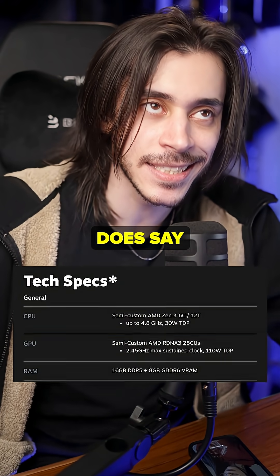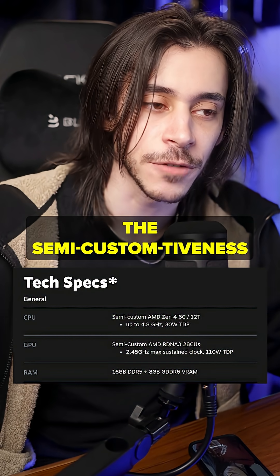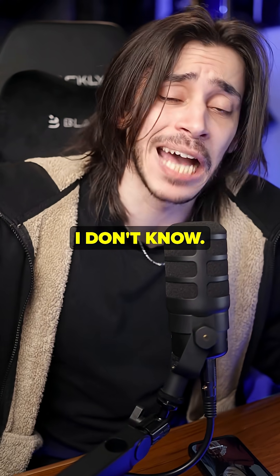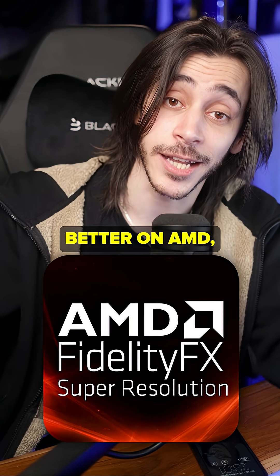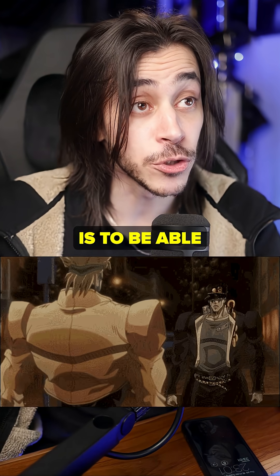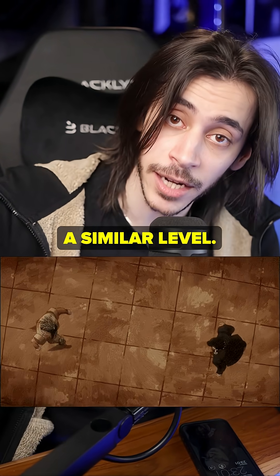The Steam Deck does say semi-custom RDNA 3, so maybe the semi-custom nature of it is going to help it get this. I don't know, I have no idea. This will make FSR and ray tracing better on AMD, which is nice. The goal is to be able to compete with NVIDIA on a closer, maybe even similar level.